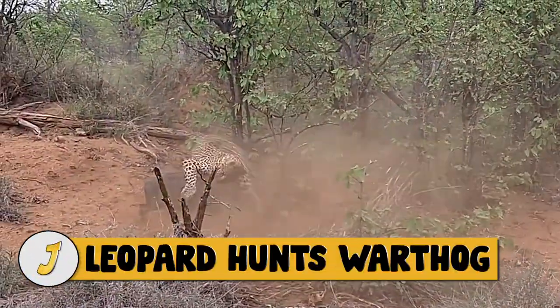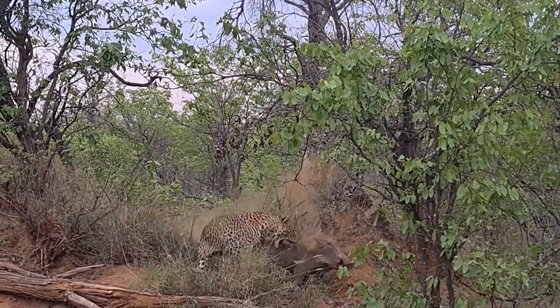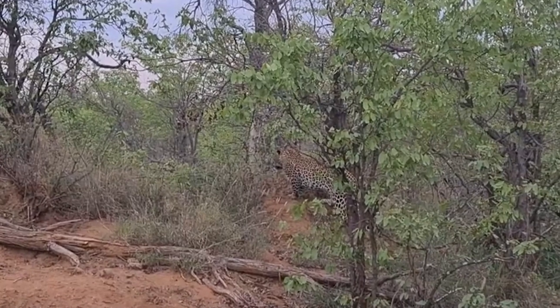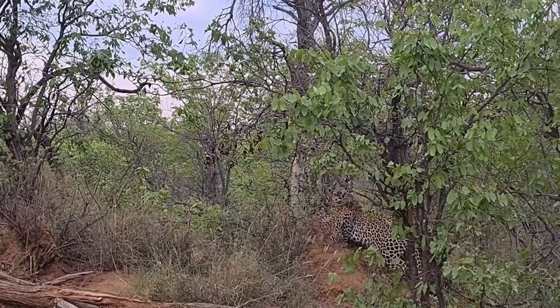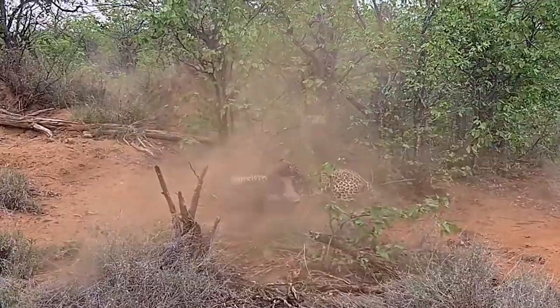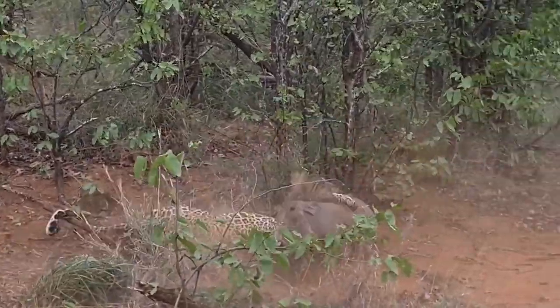Number 11: leopard hunts warthog. The leopard was tracking the scent of this warthog when he eventually found the den site and waited a few seconds for the hog to shoot out. Once the two animals engaged, it was a fight to the death, and the warthog gave the big cat a fight to remember even though in the end it perished.